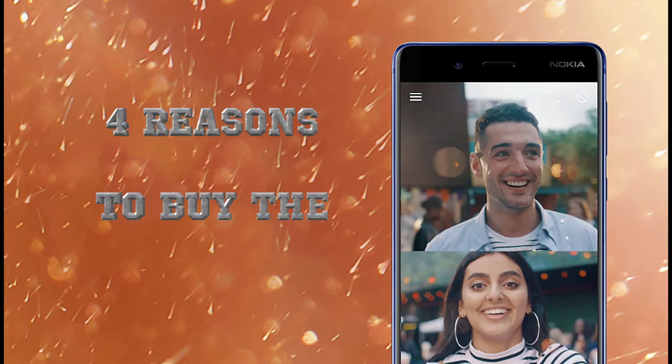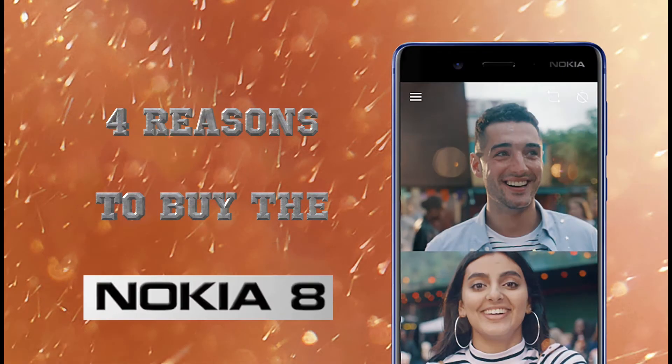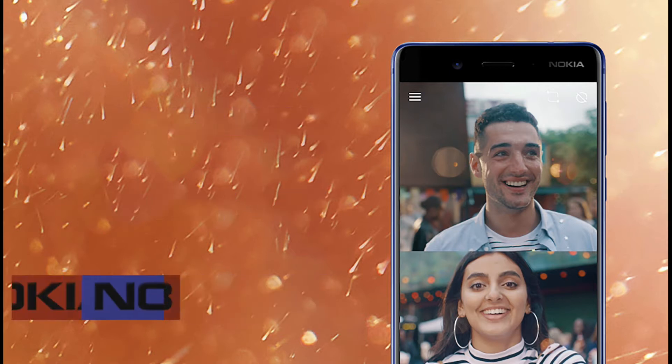Hello everyone and welcome to GuideModReviews. Today we will be telling you the 4 reasons to buy Nokia's upcoming flagship phone, the Nokia 8.